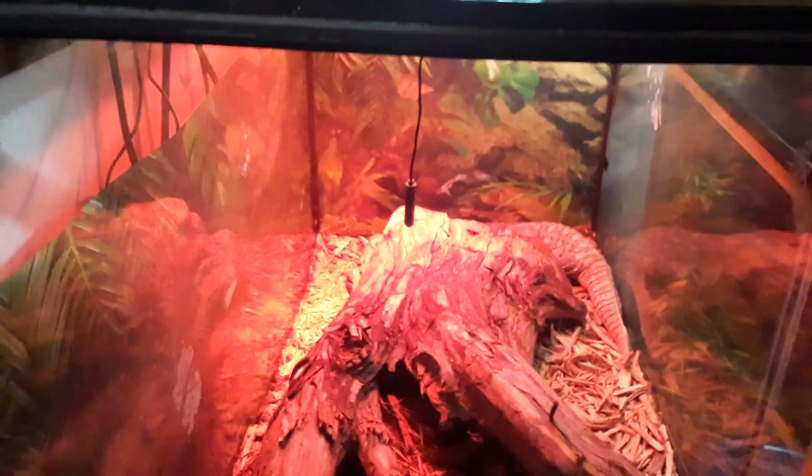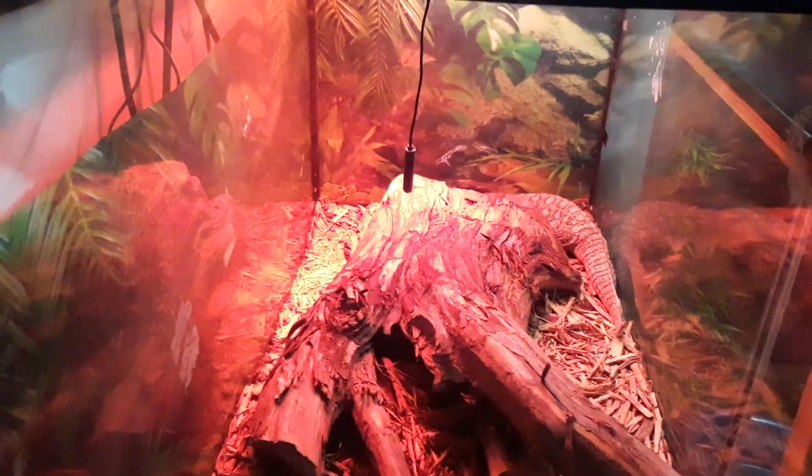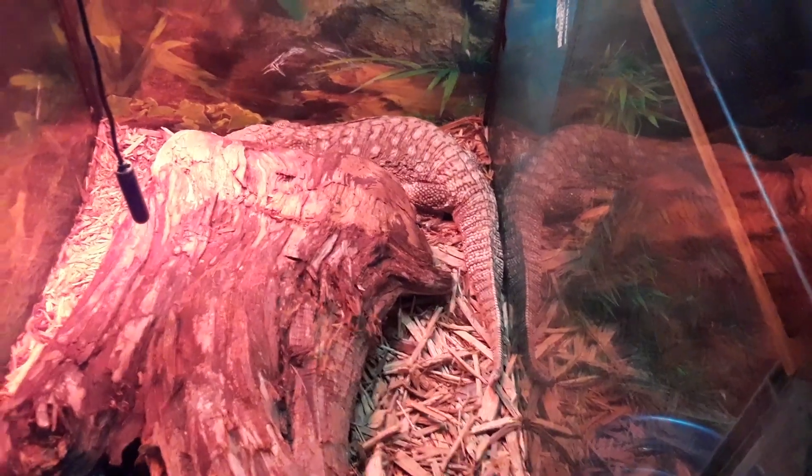Hope you all enjoyed that video and the little update on Rob the Savannah monitor. You can see part of him — he's a good animal, he really wants to live, so I'm gonna let him live. We'll see you next time — signing out, Nate's Nature Notes.